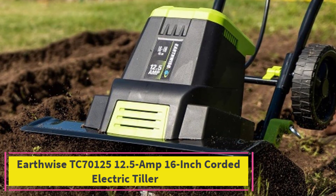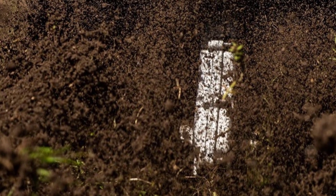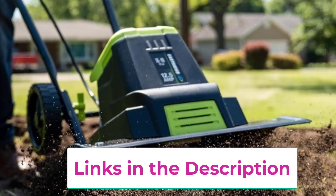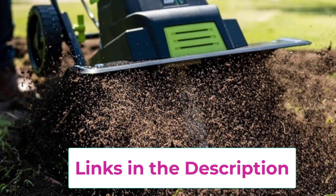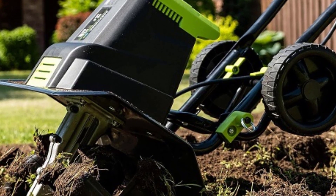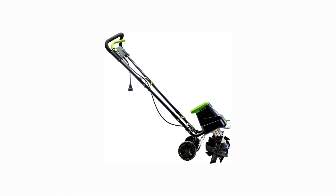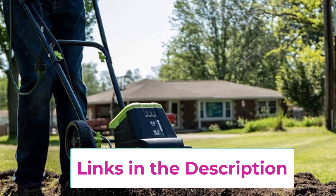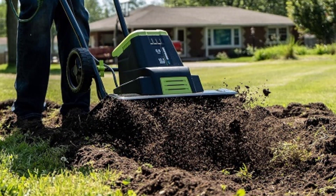Top 3. Earthwise TC70125 12.5-amp 16-inch Corded Electric Tiller. The Earthwise TC70125 12.5-amp 16-inch Corded Electric Tiller/Cultivator in vibrant green is your ultimate companion for effortless gardening. Powered by a potent 12.5-amp motor, this tiller effortlessly churns through soil, allowing you to prepare garden beds and cultivate with ease. With a 16-inch tilling width and adjustable tilling depth ranging up to 8 inches, this versatile tool accommodates various gardening needs, from breaking new ground to aerating and weeding existing beds. Its lightweight and ergonomic design makes maneuvering and storing a breeze, while its corded electric operation eliminates the need for messy gas or oil, ensuring an eco-friendly and hassle-free gardening experience. Experience the convenience and power of the Earthwise TC70125 and transform your gardening tasks into enjoyable and efficient endeavors, all while maintaining a beautiful and healthy garden.